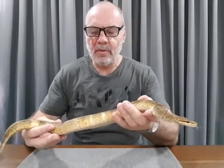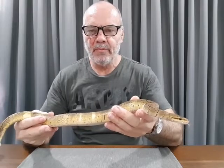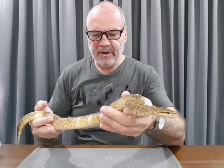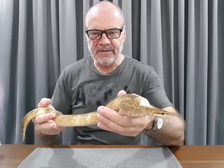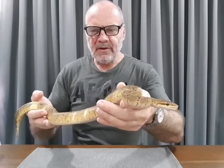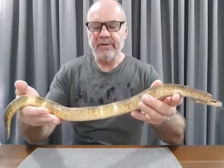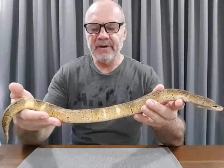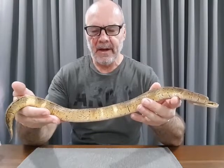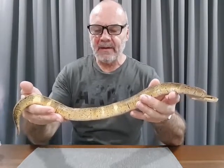Hi guys, Rob from Royal Balls. Today we're going to look at a new pickup - introducing this pastel pinstripe or lemon blast female. You can see this is not an ordinary lemon blast. I'm not doing the video from the snake room because this is a new pickup; the snake is in quarantine, so it's been nowhere near my collection.